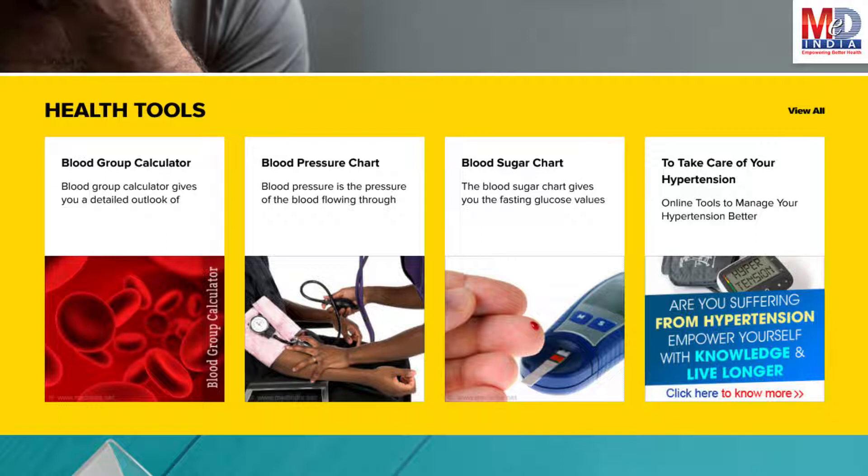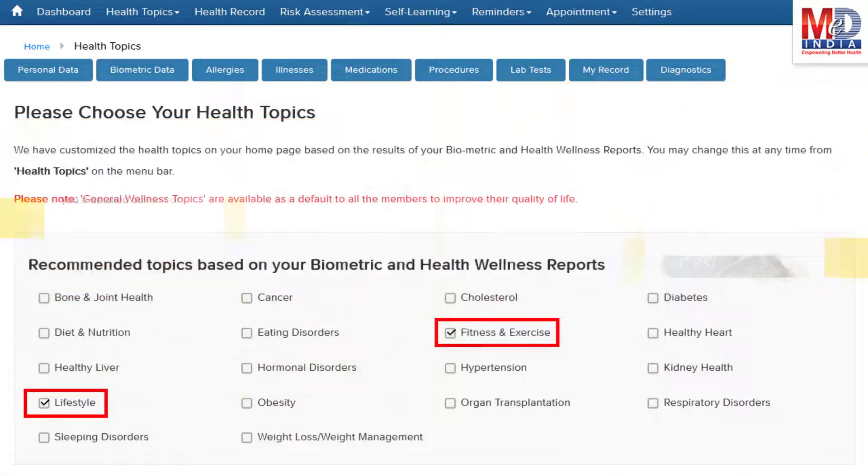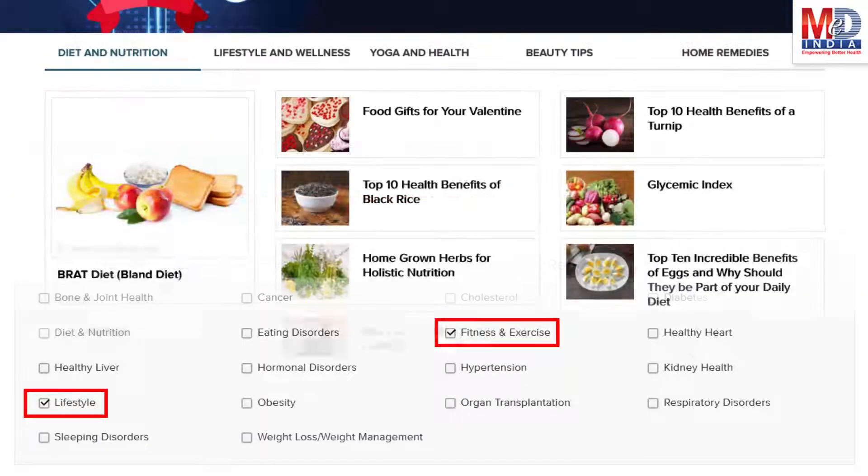Along with these, you may create and update your own electronic health record. Please feel free to add or remove health topics as and when you require, and your health page is recreated instantly.